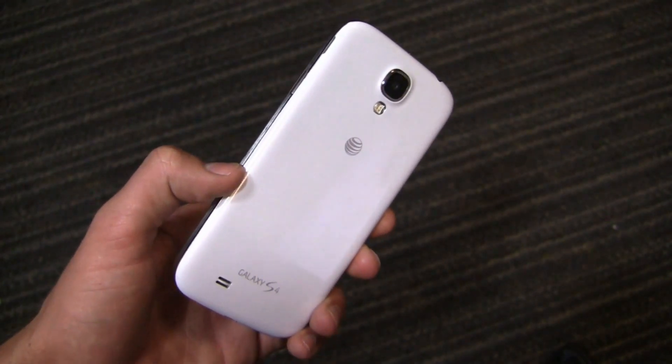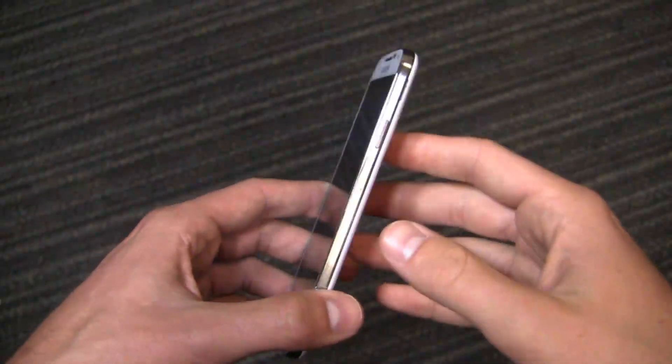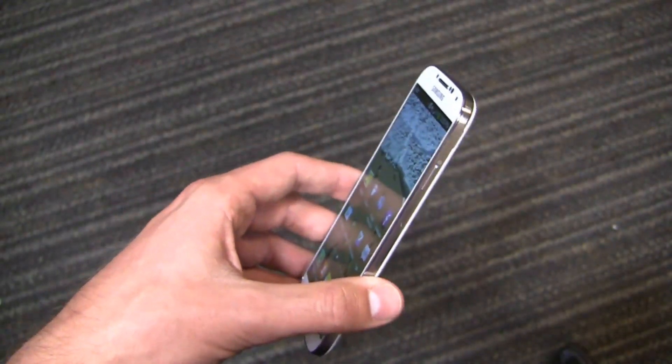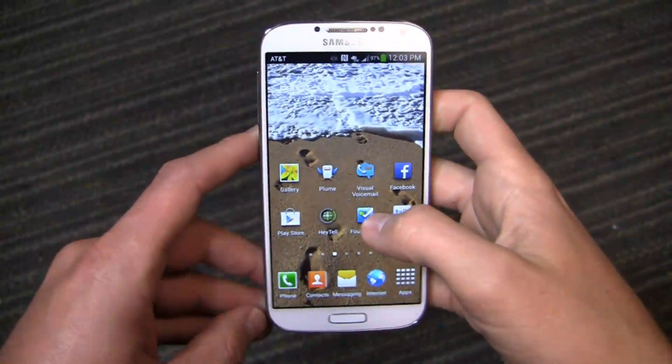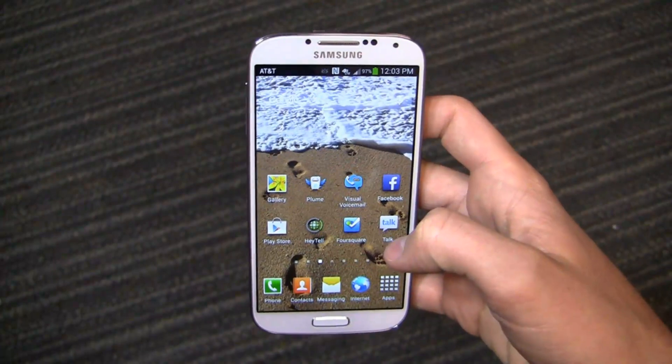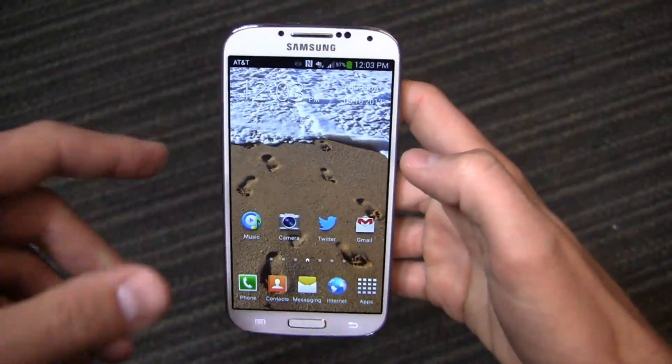This is more of a reality TV type series — me with 30 days with a device. If I scratch it, I can talk three videos about scratching it if I want to. This is strictly my experience with the Galaxy S4, so keep that in mind. If you want more of a review format, check out our review, our dogfights, and all the other content we've done on the Galaxy S4.